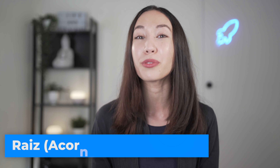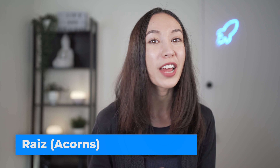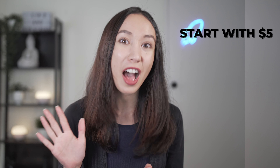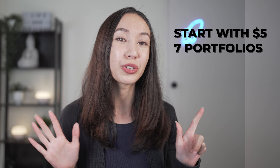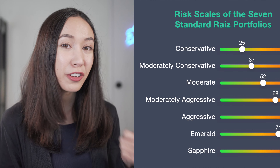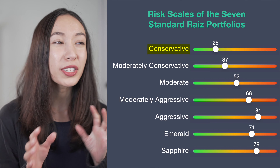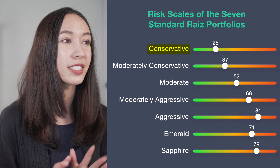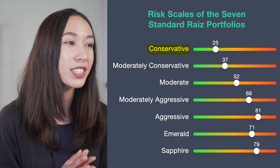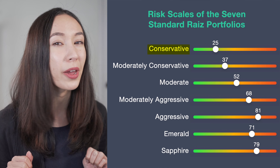Now let's talk about the second micro investing app, Raiz — previously known as Acorns. Raiz allows you to invest through roundups, recurring investments, and lump sum deposits. You can start investing with $5, and there are seven different portfolios to choose from. The conservative portfolio is mostly weighted towards fixed income and cash ETFs — low risk, low return — suited to investors who want to use their money within three to six months.